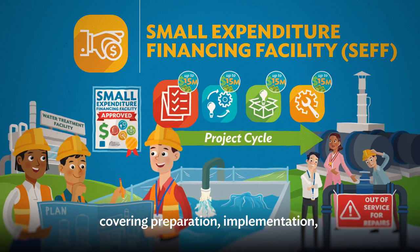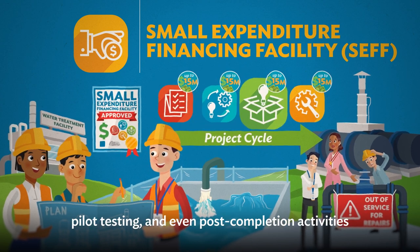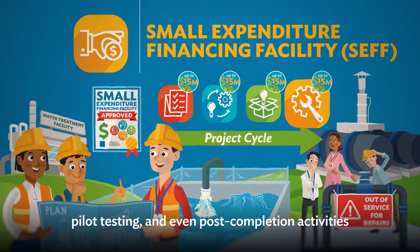The SEFF typically supports low-risk activities across the project cycle, covering preparation, implementation, pilot testing, and even post-completion activities.